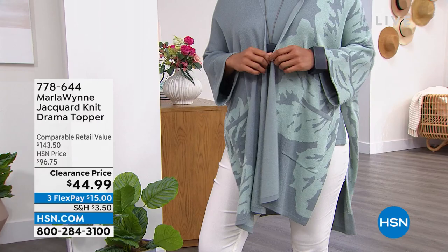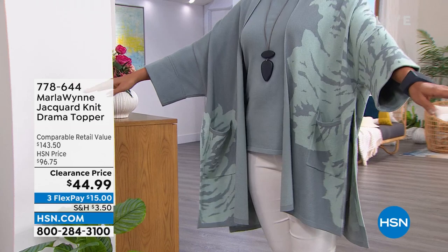Look at these beautiful colors. Just slip it on — your arms go right through the sleeve so it stays put. You've got nice slits on both sides, big pockets on the front. You can easily launder this at home.